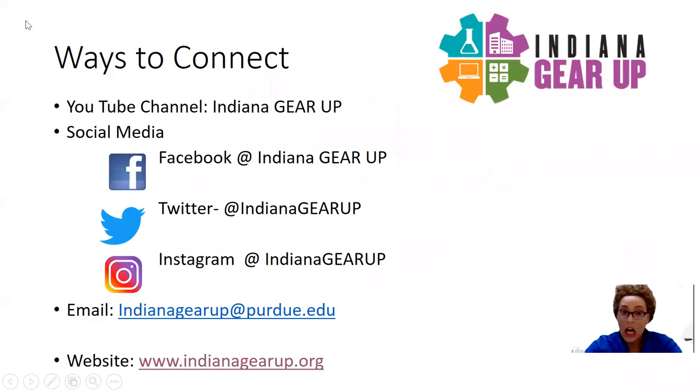As you're joining us today on our YouTube channel at Indiana Gear Up, please subscribe to our page and share with your friends, family, and any community members that may be interested in learning more about the resources or projects that we're working on throughout the remainder of the year into the summer, professional development that we have, as well as preparing for next year. You can find us on social media platforms such as Facebook, Twitter, and Instagram, all at Indiana Gear Up.